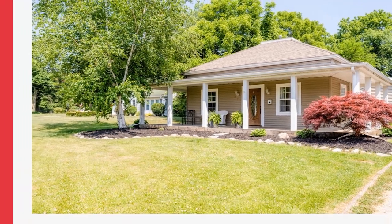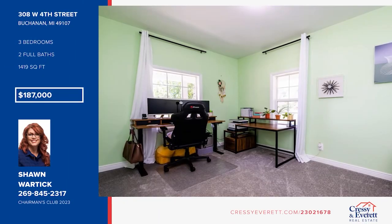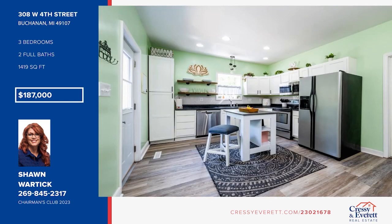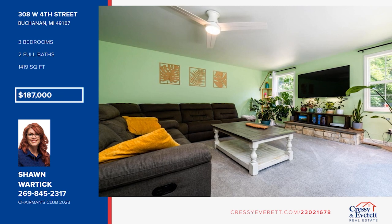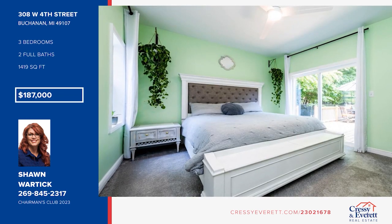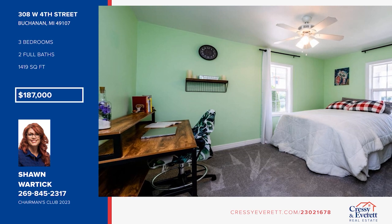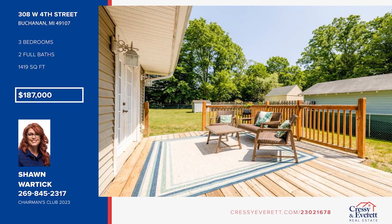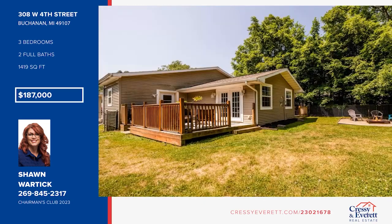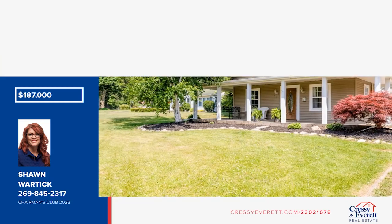Come see this darling home with an open floor plan and tons of special touches, including paint, flooring, and other updates and upgrades. It offers three bedrooms and two baths, including a master suite with patio doors leading outside. Some updated appliances include the furnace and central air. This home is perfect for entertaining with a large yard, decks, and a southern-style front porch. It's also located close to parks and downtown amenities like shopping, coffee shops, the farmer's market, and the theater. To see it yourself, schedule a tour with Sean Wartick.